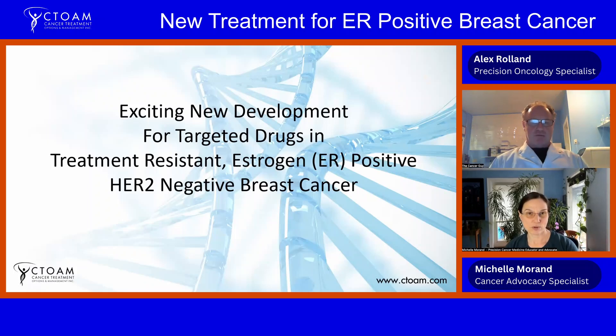Hello, my name is Michelle Morand. I am a precision cancer medicine educator and advocate, and I am here with Alexander Roland, the Cancer Guy, specialist in precision cancer medicine, oncogenomics, genetic testing, all the newest treatments, and figuring out what's going to serve each patient best.